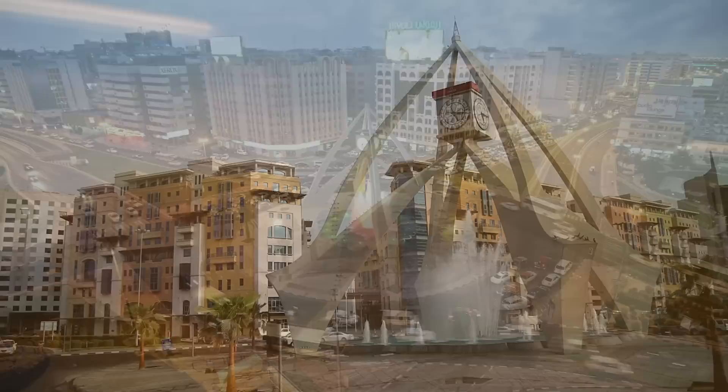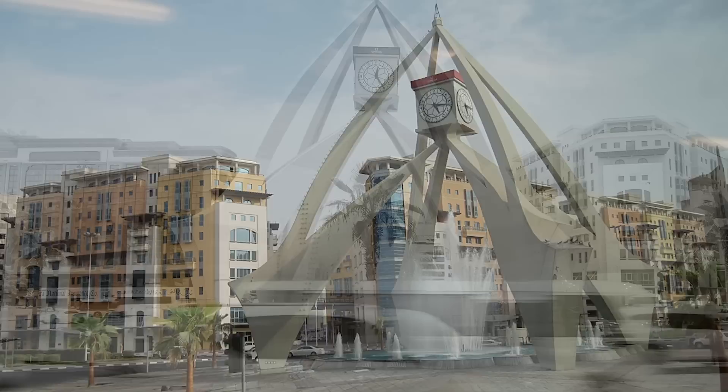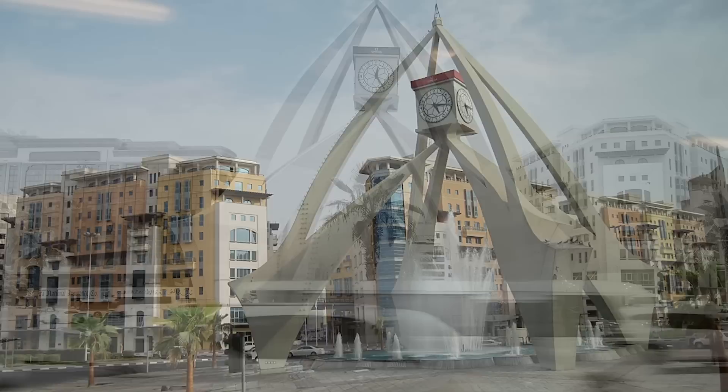In 2019, the Deira Clock Tower underwent a major renovation to restore it to its former glory, involving the installation of a new clock mechanism and the refurbishment of the tower's exterior. The Deira Clock Tower is not only a landmark but also serves a practical purpose as a crucial intersection in the city's road network, connecting the old and new parts of the city. The tower also serves as a focal point for events and celebrations throughout the year, including the National Day and New Year's Eve festivities.